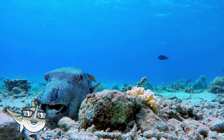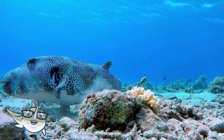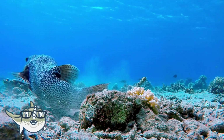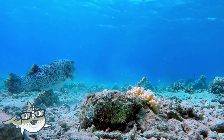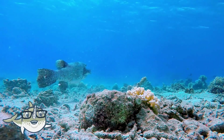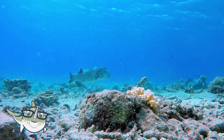Pufferfish are one of the most venomous animals in the world, and they can kill other animals or humans that try to eat them. However, some people in Japan and other countries eat pufferfish as a delicacy, but they have to be prepared by specially trained chefs who know how to remove the toxic parts.